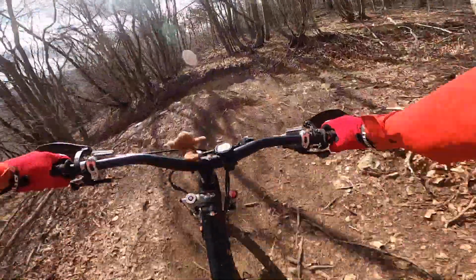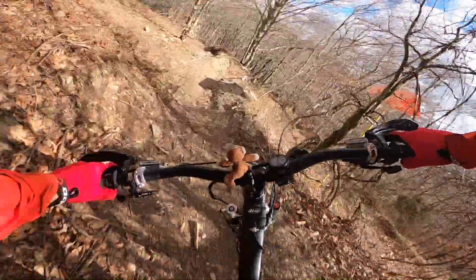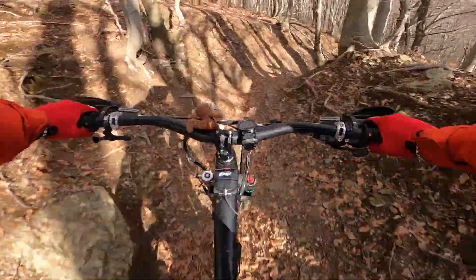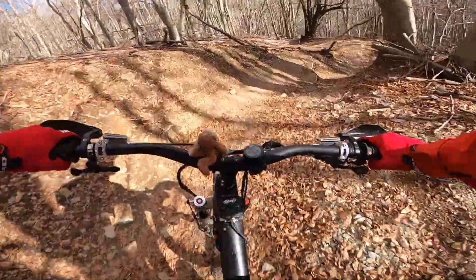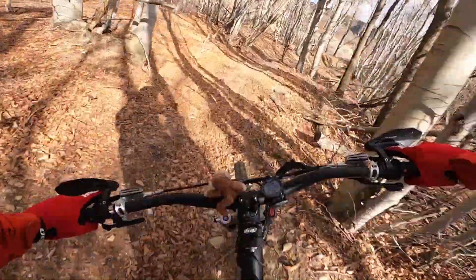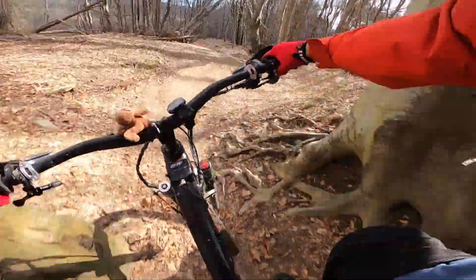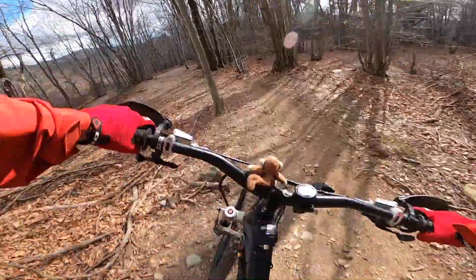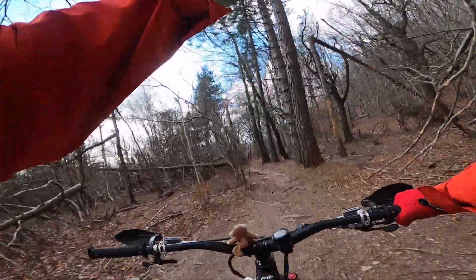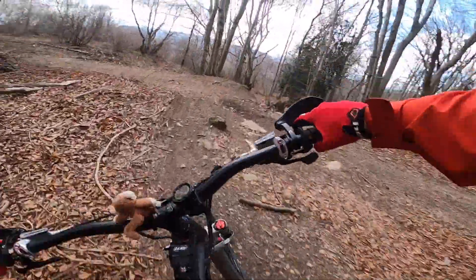Now here comes the middle part, it's a little bit more tricky and we are a little tired. Good job stuff over rocks — all this tight stuff here. With my Mondraker Dune, 1.29m wheelbase, really nice — 63 head angle, double angle set installed.